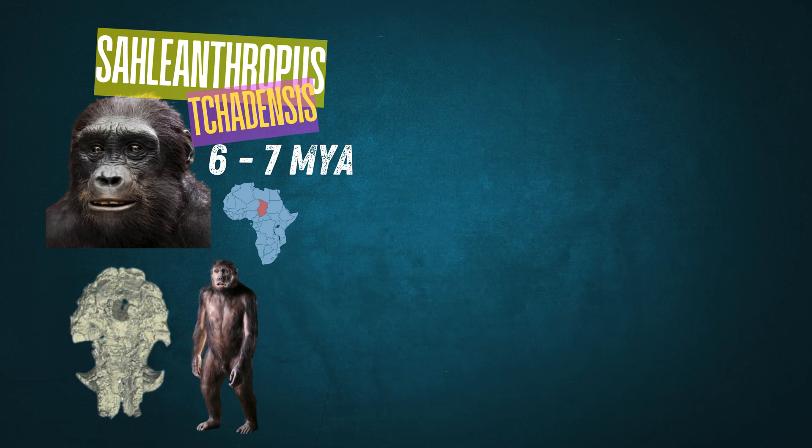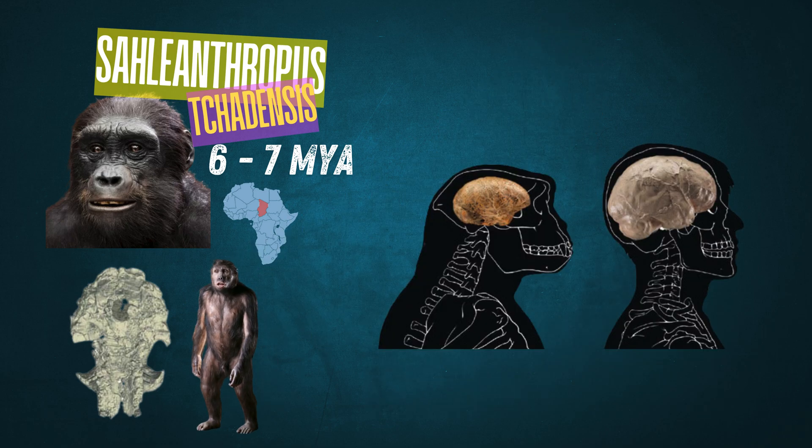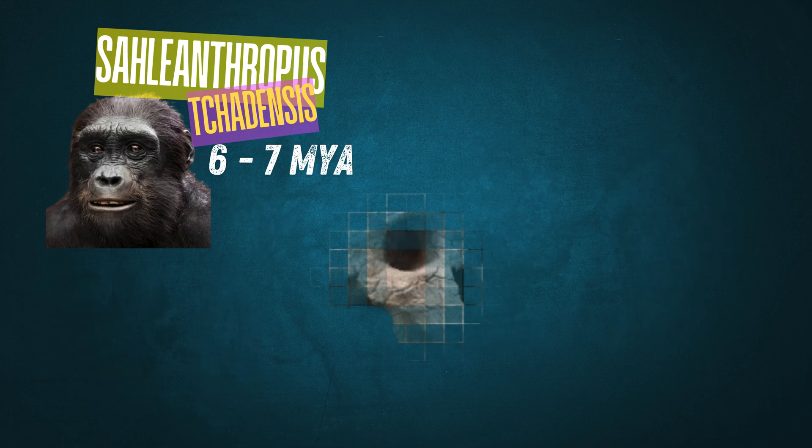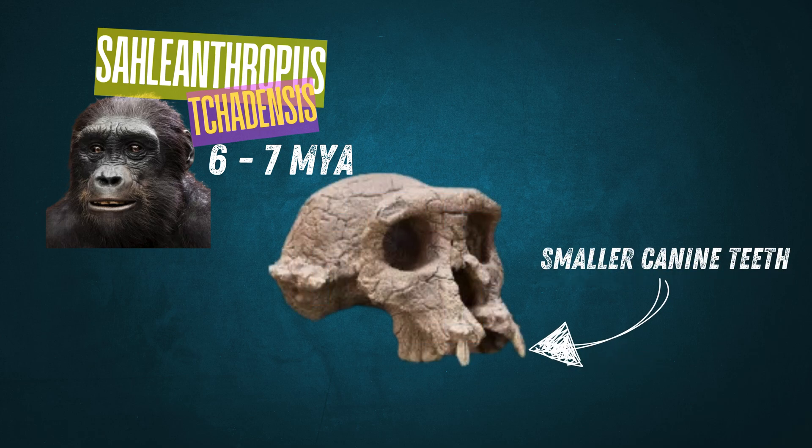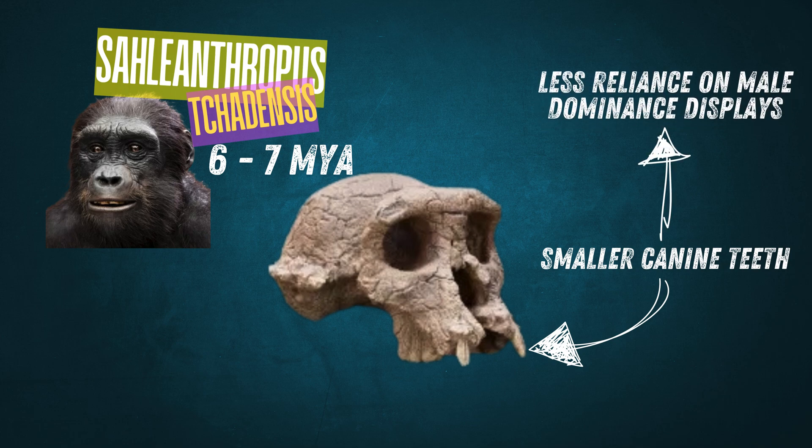Its cranial capacity was small, around 360 cubic centimeters, similar to that of a modern chimpanzee, showing that brain enlargement came much later. There were also changes in its canine teeth — Sahelanthropus had reduced, less pointed canines compared to other apes, a sign of reduced reliance on dominance displays among males, possibly indicating a shift towards social structures where physical competition was less emphasized.